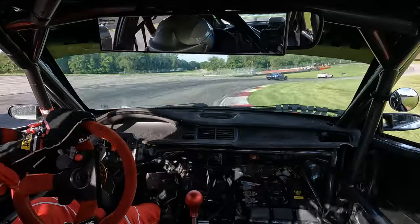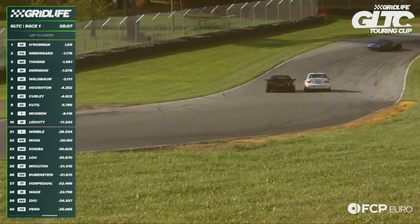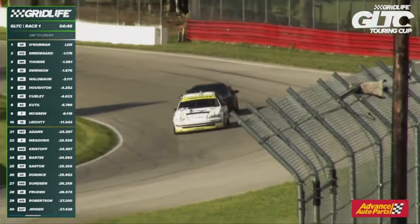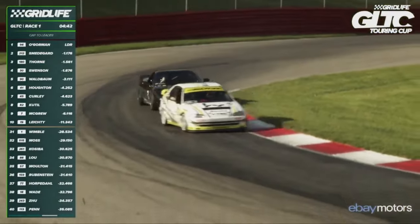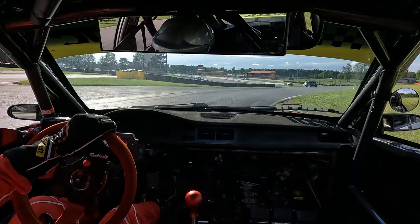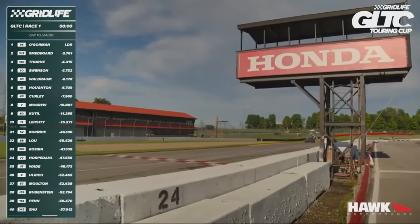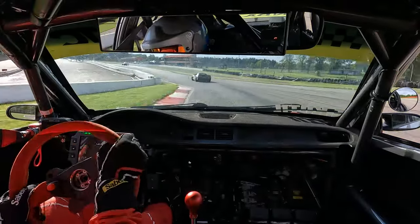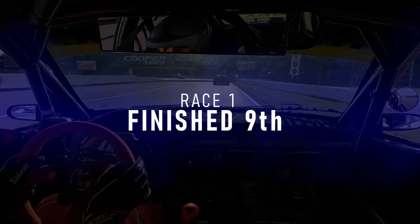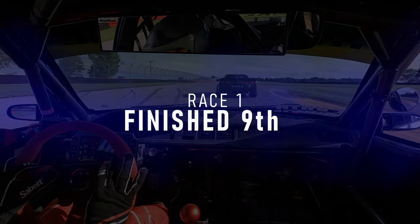Had a fun little battle with Luke, who also just finished his brand new C5 Z06 build — he picked the better car. There wasn't even a piece of paper between them — three turns side by side, nose to tail racing. You don't see this kind of action in any other series. Tom O'Gorman picks up the checkered flag, Smedegaard second, Thorn fends off Swenson in a drag race to the line. I finished ninth in race one — still a solid top-10 result, and most importantly the car was reliable. I learned a ton about the setup.